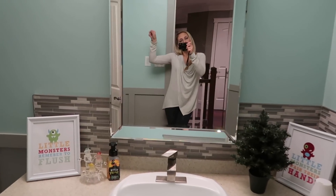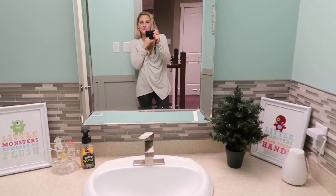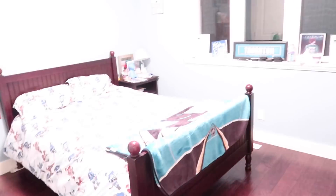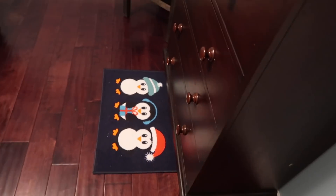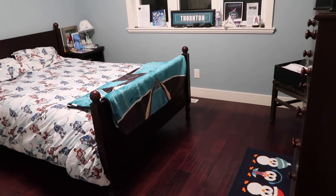Moving to the boys' rooms — we didn't really decorate too much this year. In Pacey's room, the only thing he did was get this adorable little penguin rug from the dollar store. In Cohen's room, we're planning to put a fake Christmas tree in there but I haven't gotten around to it yet — maybe I'll share that on my Instagram stories once it's done.